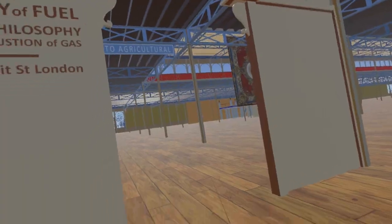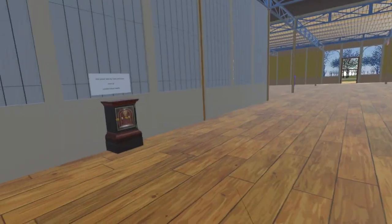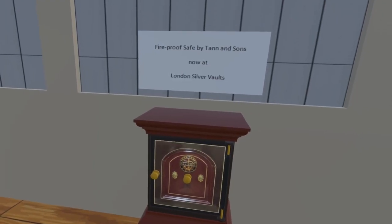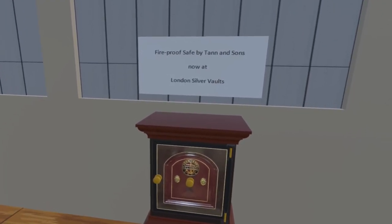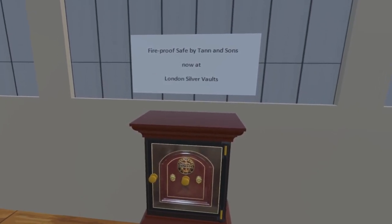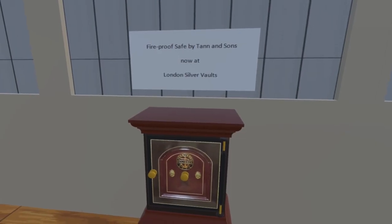Continuing slightly west and then turning south under the Stuart and Smith arch, we come to the last addition for this update. Here is a fireproof safe by Tan & Sons, now at the London Silver Vaults. We do not know the exact location of this safe within the exhibition building, however it was believed to be close to this spot.